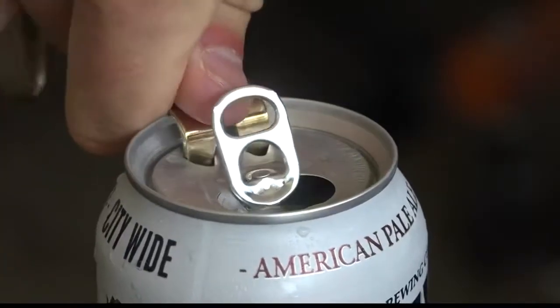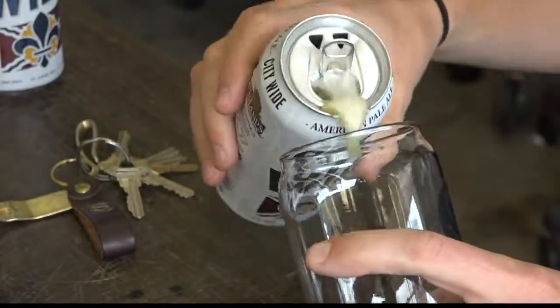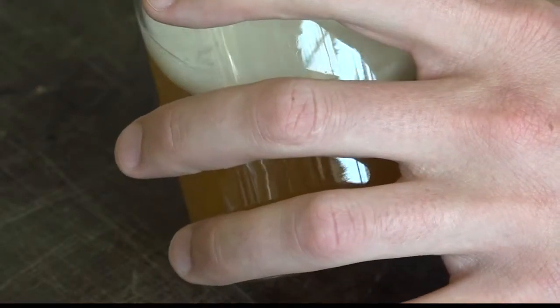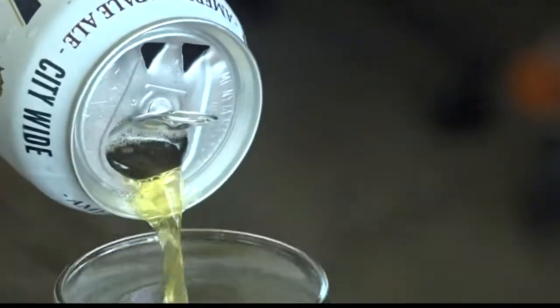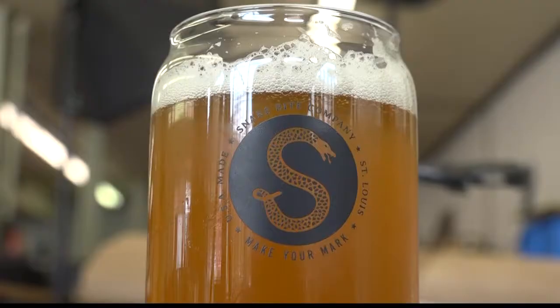Now that more and more craft breweries are canning beer, more and more people are using the Snake Bite. We initially made it for craft beer, because craft beer is going through a canning revolution right now. And we realized that when you do that, it actually helps the beer pour out smoother, creating less foam or head.